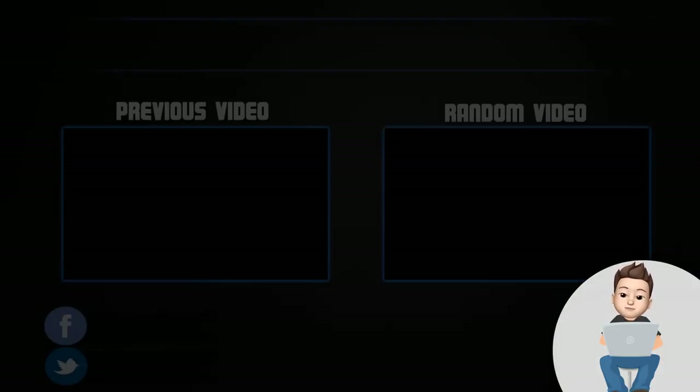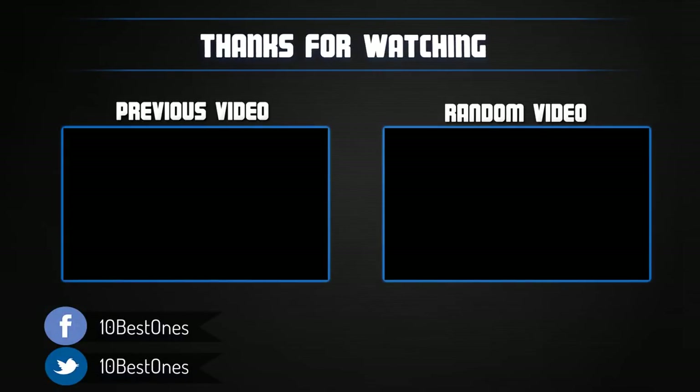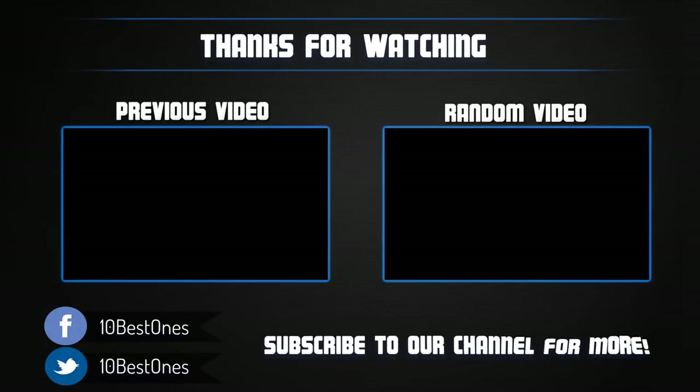Thanks for watching. I hope you liked this video. If this video was helpful to you, please remember to leave a like and subscribe to my channel to see more videos like this in the future. If you have any questions related to these keyboards, you can leave a comment down below and I will get back to you as soon as I can.